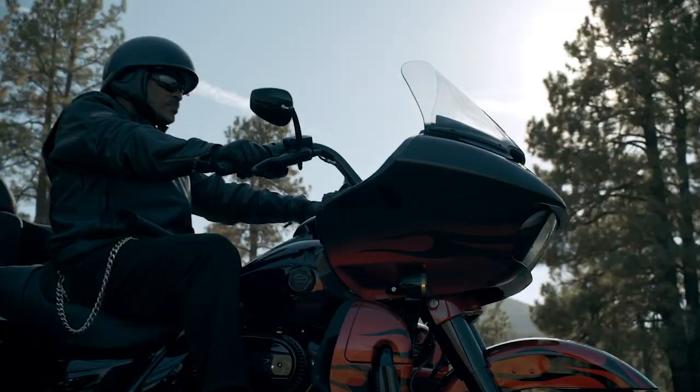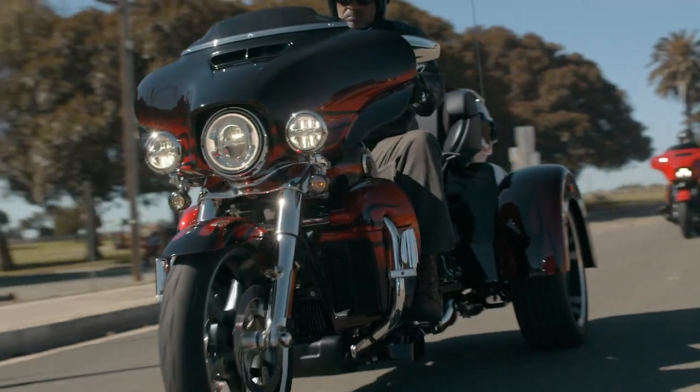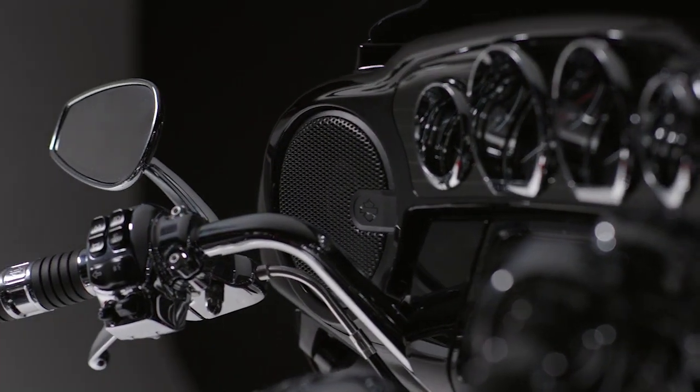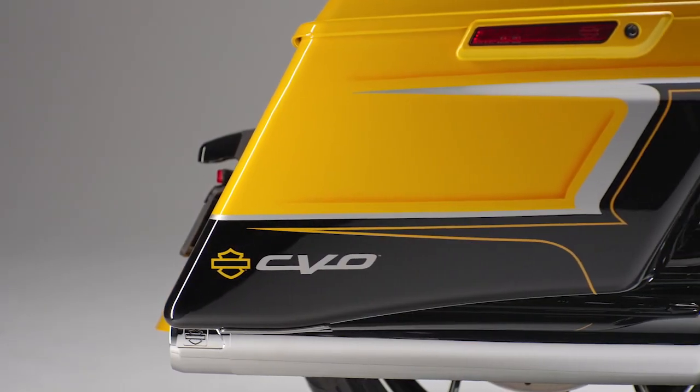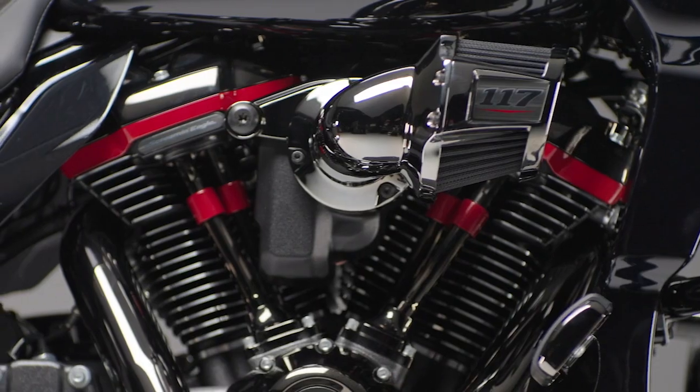We've added the Rockford stage one audio system onto the Limited and the Tri-Glide this year. The Harley-Davidson audio ecosystem now is steps and years above where we were in the past. The partnership with Rockford Fosgate has truly allowed us to amplify it up eight notches. Every part of the motorcycle is thought about and we try to have a little surprise or a little bit of detail that speaks to the rider.